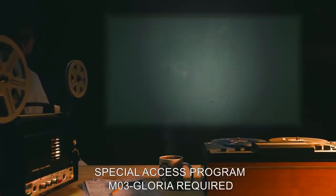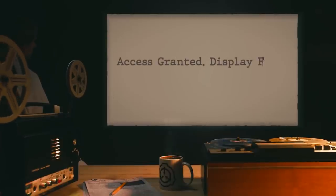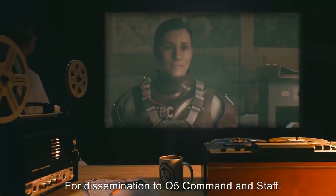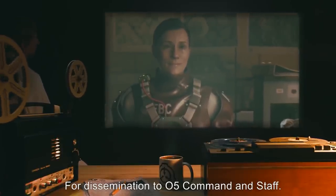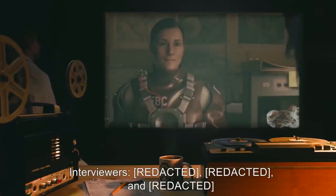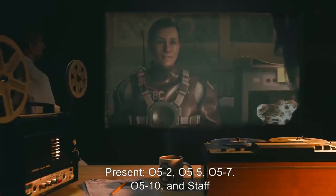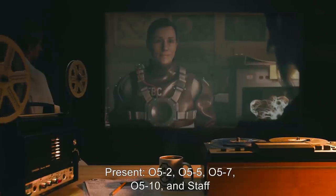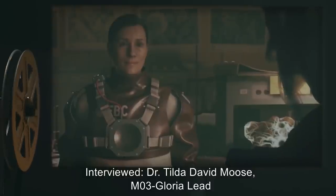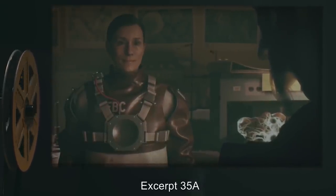Special Access Program M03-Gloria Required. Transcript of Incident Report A-21B Cycle 8 for dissemination to O5 Command and Staff. Interviewers present: O5-2, O5-5, O5-7, O5-10, and staff. Interviewed: Dr. Tilda David Moose, M03-Gloria Lead. Excerpt 35A.